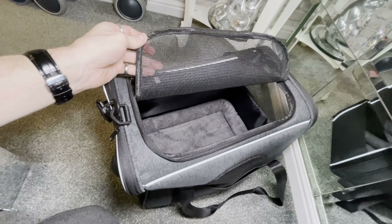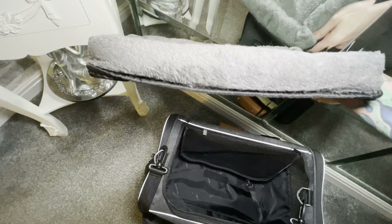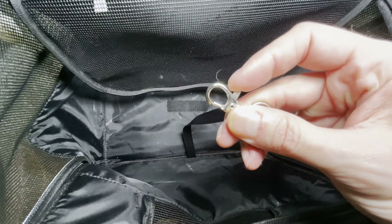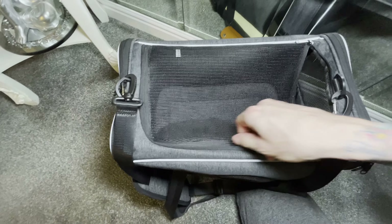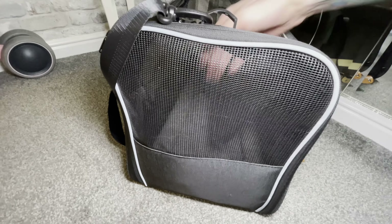The opening design on both sides and top not only makes it convenient for pets to enter and exit the dog bag, but also convenient for the owner and pet to interact better. The three entrances and front windows are designed with mesh ventilation, which ensures the normal circulation of air in the cat carrier bag and facilitates the pet's observation of the surrounding environment, thereby reducing the pet's anxiety and making the pet feel safer.